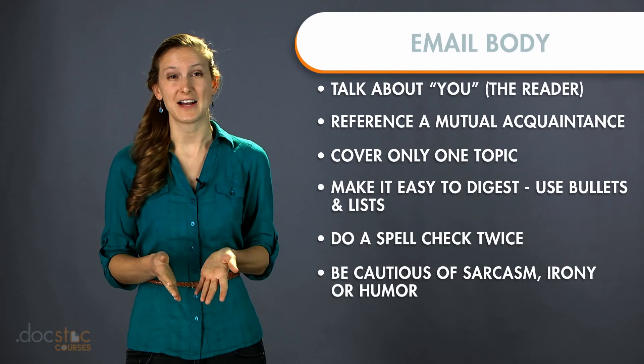The sixth tip is to be careful with sarcasm, irony, and humor. If you don't know this person very well, that can be a little risky or come off not the way you want, because it's written rather than delivered in person.